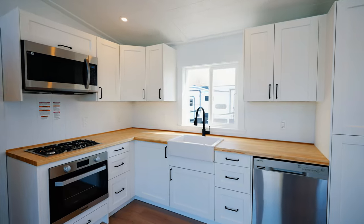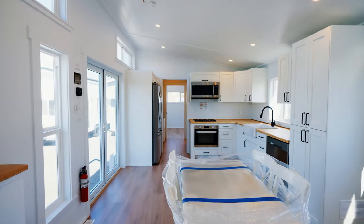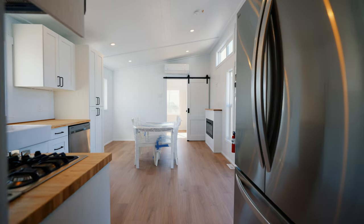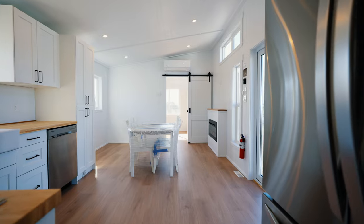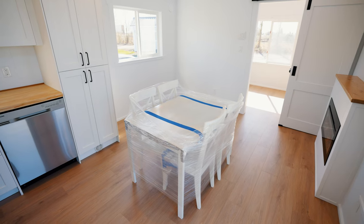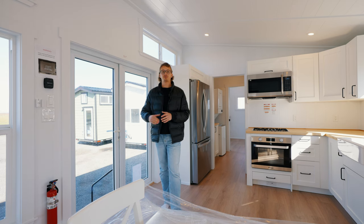When you enter into the Orca Edition, you step directly into the kitchen and living space of the home. And this is where you get an idea of just how large this floor plan really is. The 12 feet in width gives you tons of room in this space to walk around. You can set a table and chairs down and still have enough room around the kitchen space and by the door to move around comfortably.